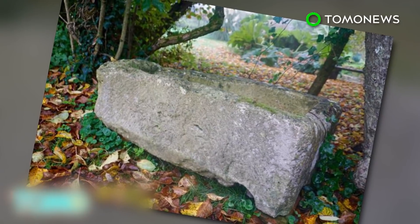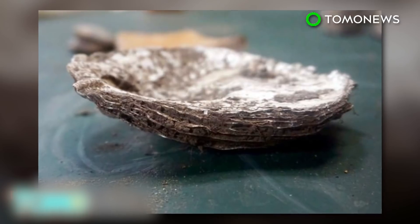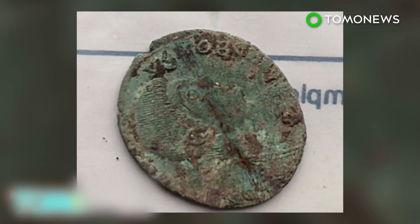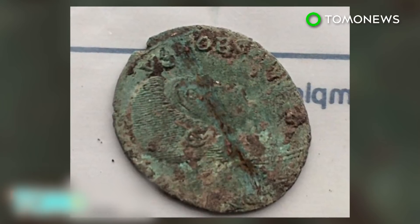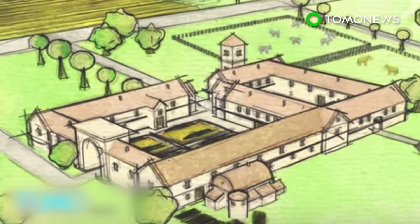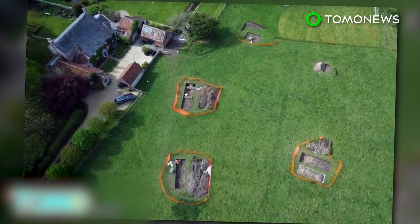A whole range of artifacts have been found on site during the excavation, including a child's tomb, oyster shells, brooches, animal bones, and coins, indicating the owners of the villa were wealthy. Artifacts from the dig have been taken to the Salisbury Museum while the dig has been covered up until archaeologists obtain more funding to do a proper investigation.